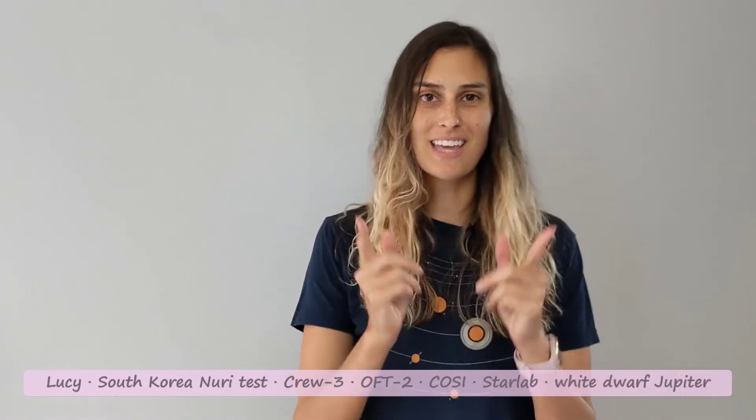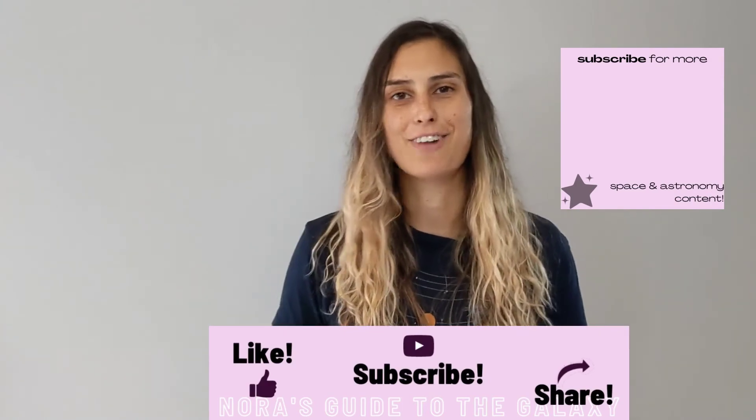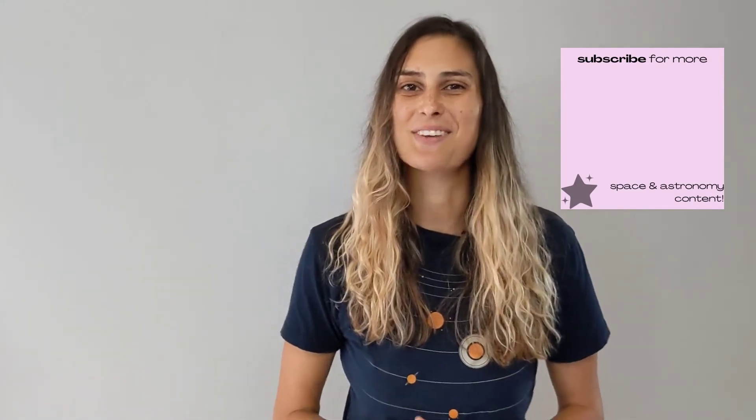That's all I have for you this week. Thank you so much for watching, and if you enjoy my content, I would really appreciate it if you like, subscribe, and share with all your space-minded friends. Thanks again, and I'll see you next week. Bye!